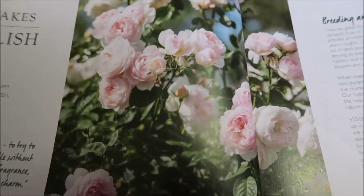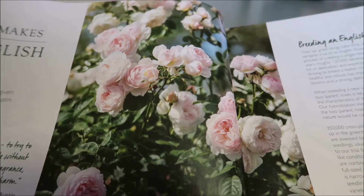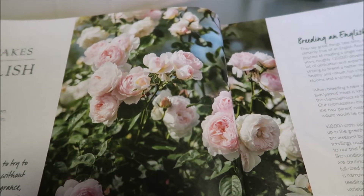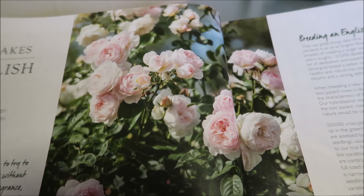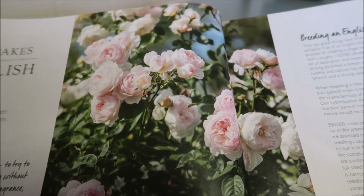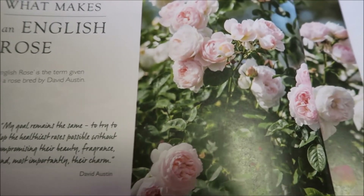Look at that beautiful rose. What makes an English rose? An English rose is the term given to roses bred by David Austin. His goal remains the same: 'To try to develop the healthiest roses possible without compromising their beauty, their fragrance, grace, and most importantly, their charm.' — David Austin. And I think he's really stayed true to this.